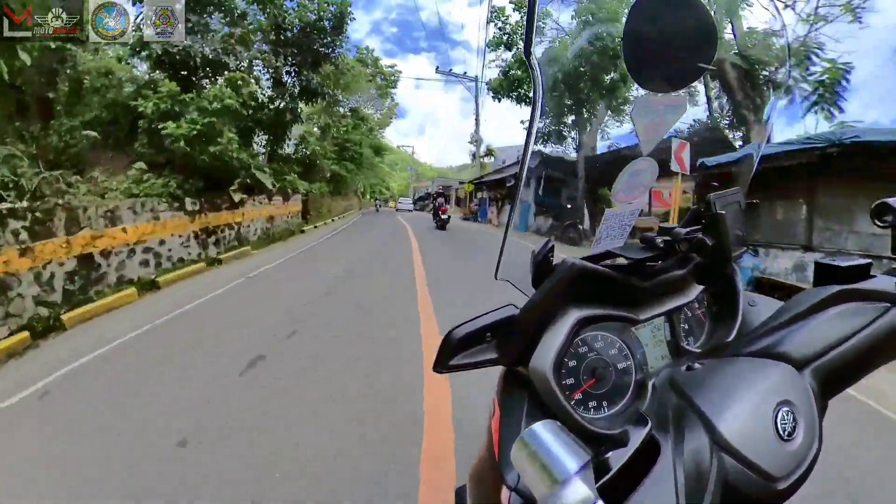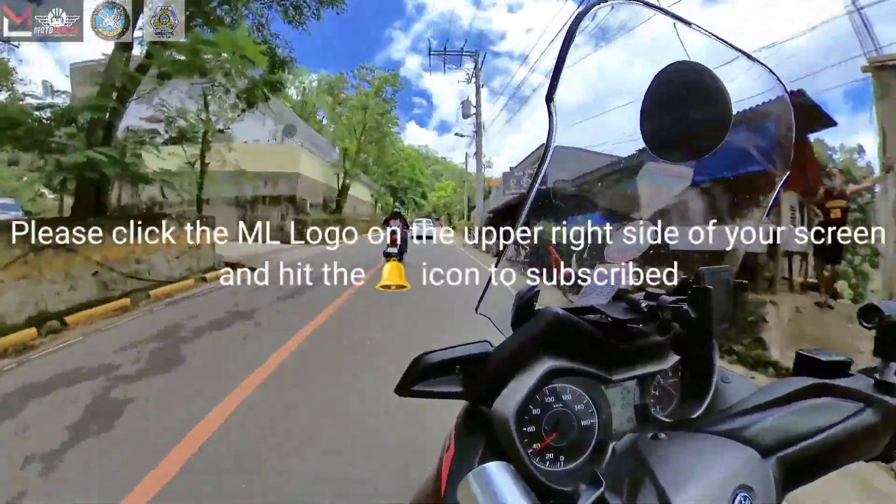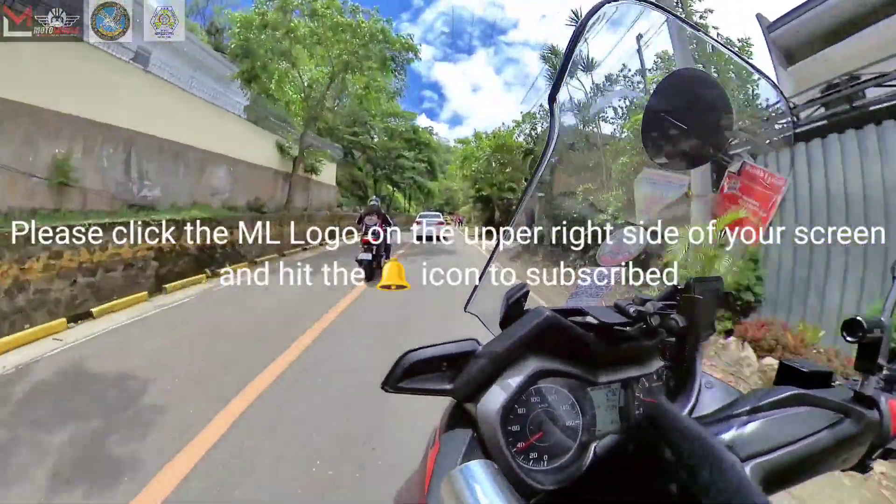Before this video ends, please click the ML logo at the upper right side of your screen and hit the bell icon to subscribe. Thank you!